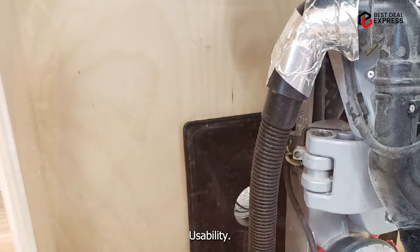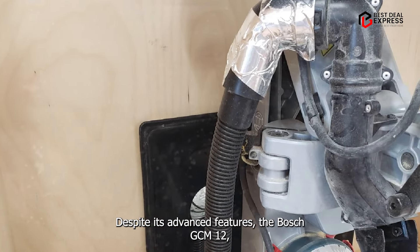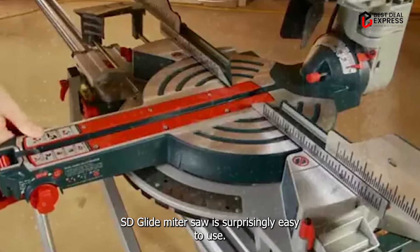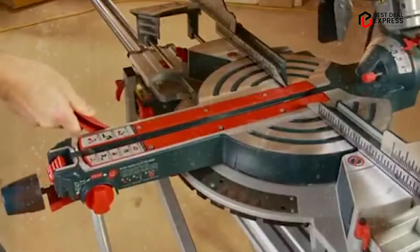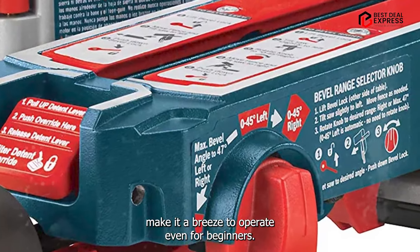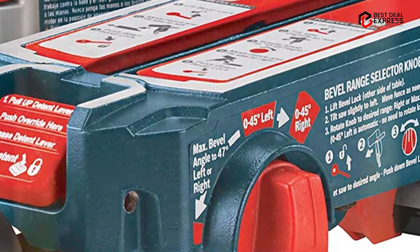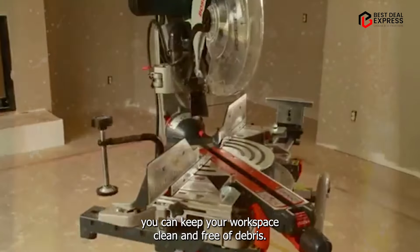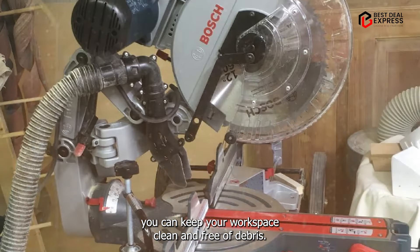Despite its advanced features, the Bosch GCM-12 SD Glide Miter Saw is surprisingly easy to use. Its intuitive controls and ergonomic design make it a breeze to operate, even for beginners. Plus, with its built-in dust collection system, you can keep your workspace clean and free of debris.